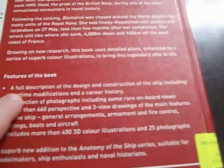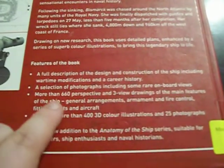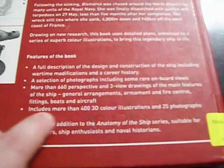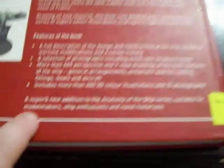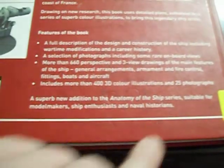Features of the book include a full description of the design and construction of the ship, including wartime modifications and career history; a selection of photographs including some rare onboard views; more than 660 perspective and three-view drawings of the main features; more than 400 3D color illustrations and 25 photographs. It's described as suitable for model makers, ship enthusiasts, and naval historians — I had to emphasize 'model makers' because, well, I'm making a model.